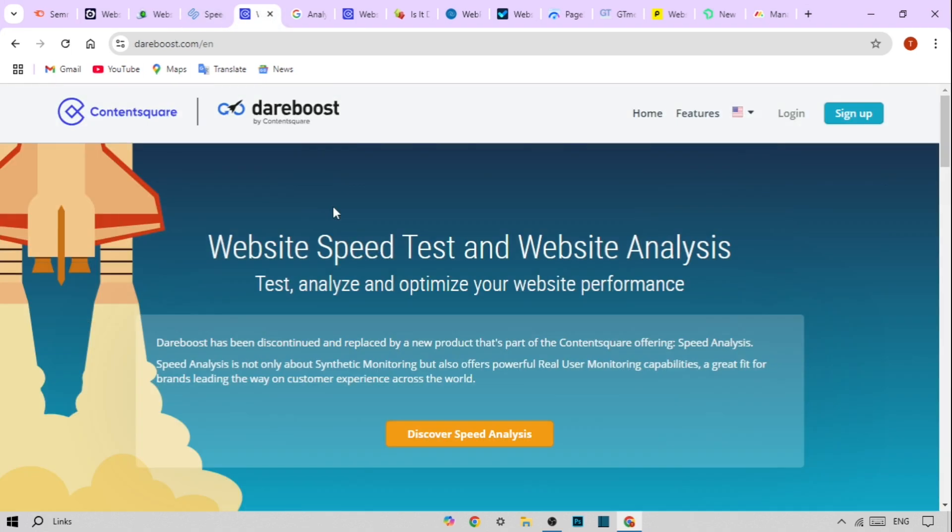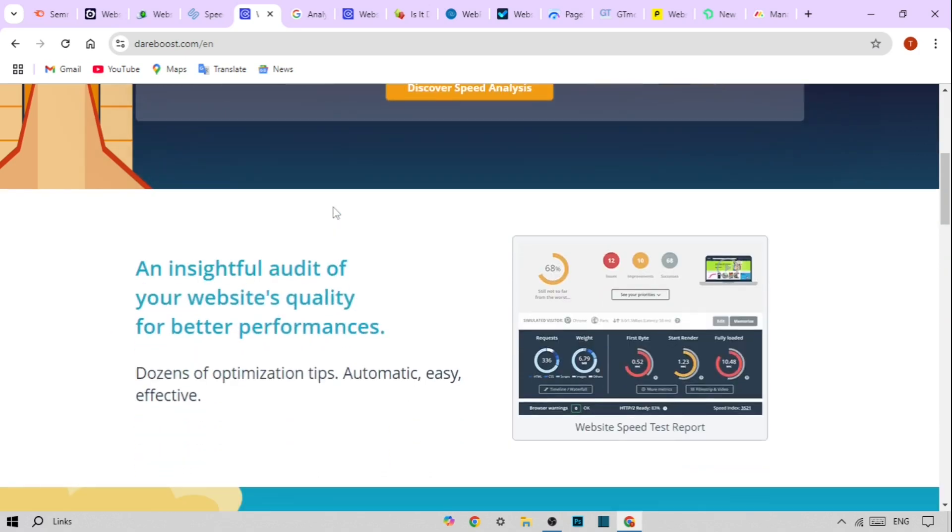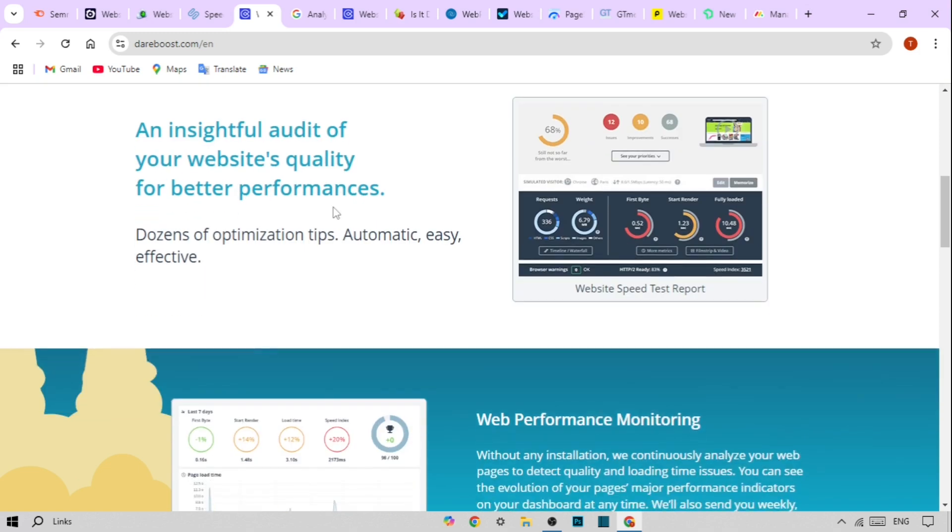And last but not least, we have Dare Boost. This tool stands out for its detailed reports and recommendations. Key features are in-depth analysis of loading time and recommendations, performance tests from various locations, and regular monitoring and reports to track improvements.